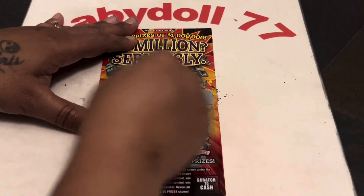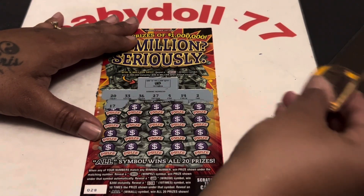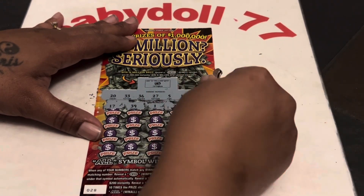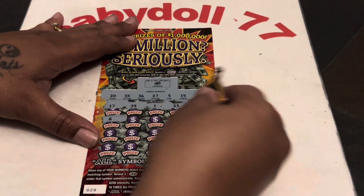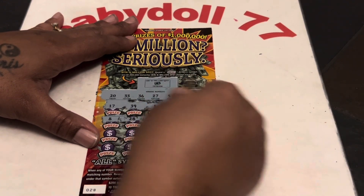Deuce, deuce. Let's see if we can find something here. $17, $39, a single one — one off. $25, a six — one off. $8, $28 — one off.